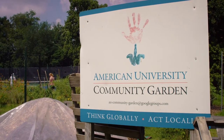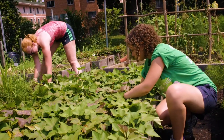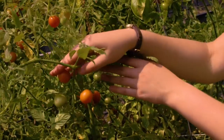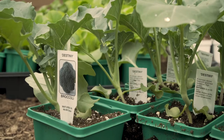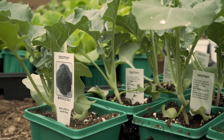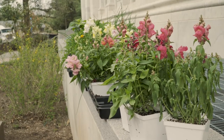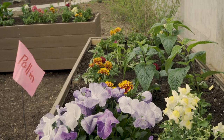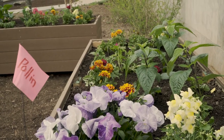Our neighborhood is also home to several gardens that are open to everyone. AU's community garden is run by a student organization, and they host events and garden workdays throughout the year. The AU Beekeeping Society is another student organization that maintains our campus beehive, located on a green roof on the Mary Graydon Center. There are also numerous edible plants integrated into landscaping across campus.